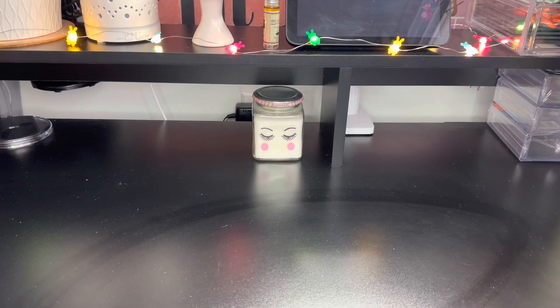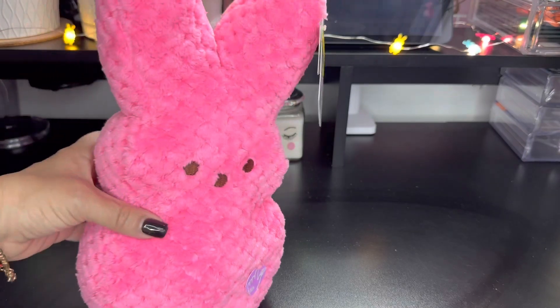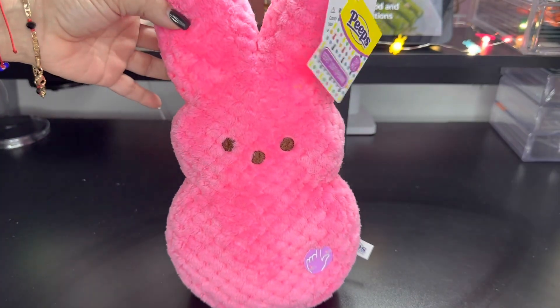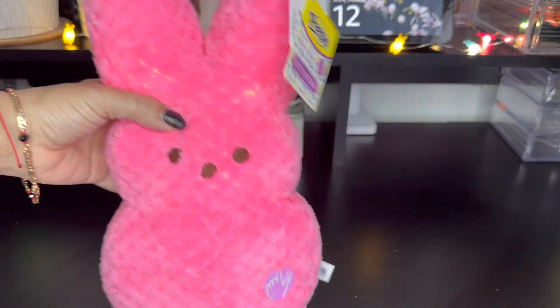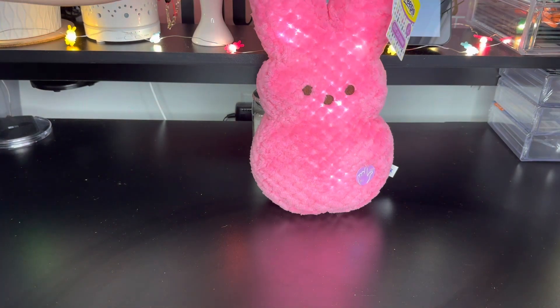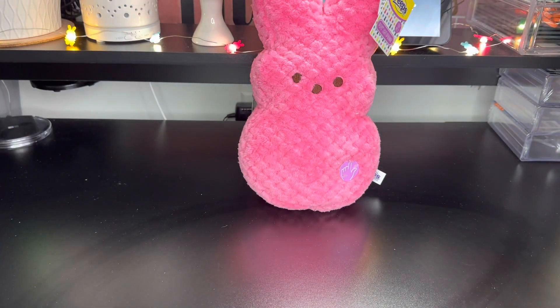Welcome, my beauties! I want to share a Peeps haul — all these items I purchased at CVS. Look how beautiful she is, she's like a cotton candy pink. I need to shut off my light here. She has LED lights inside of her and she is so beautiful. They had this one in pink and blue, those were the only colors, so I grabbed her. She was $12.99 or $9.99, I'm not sure.